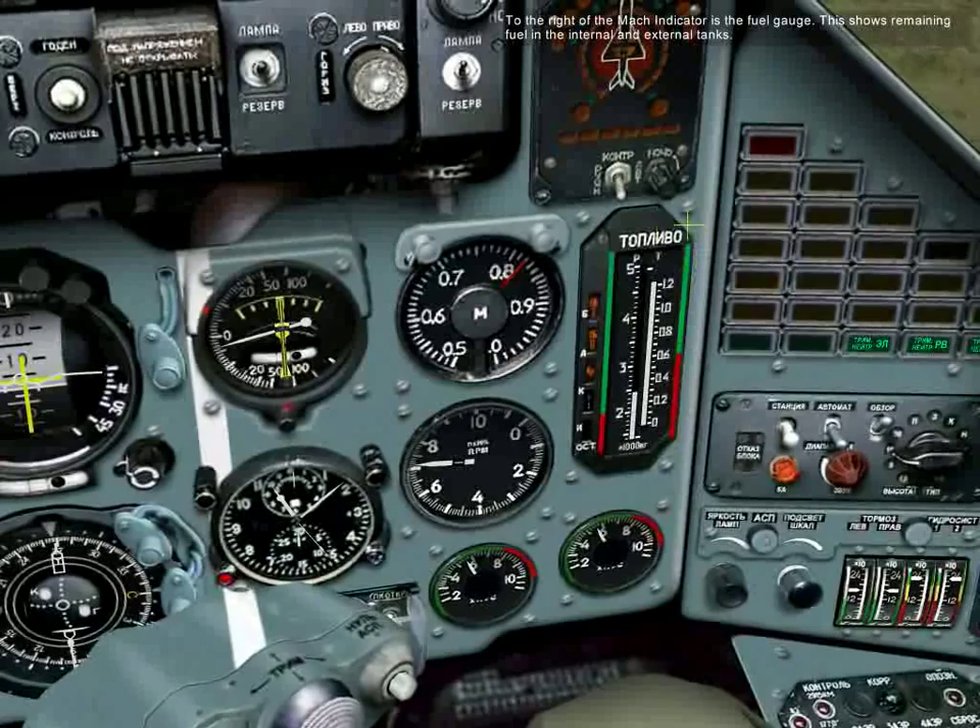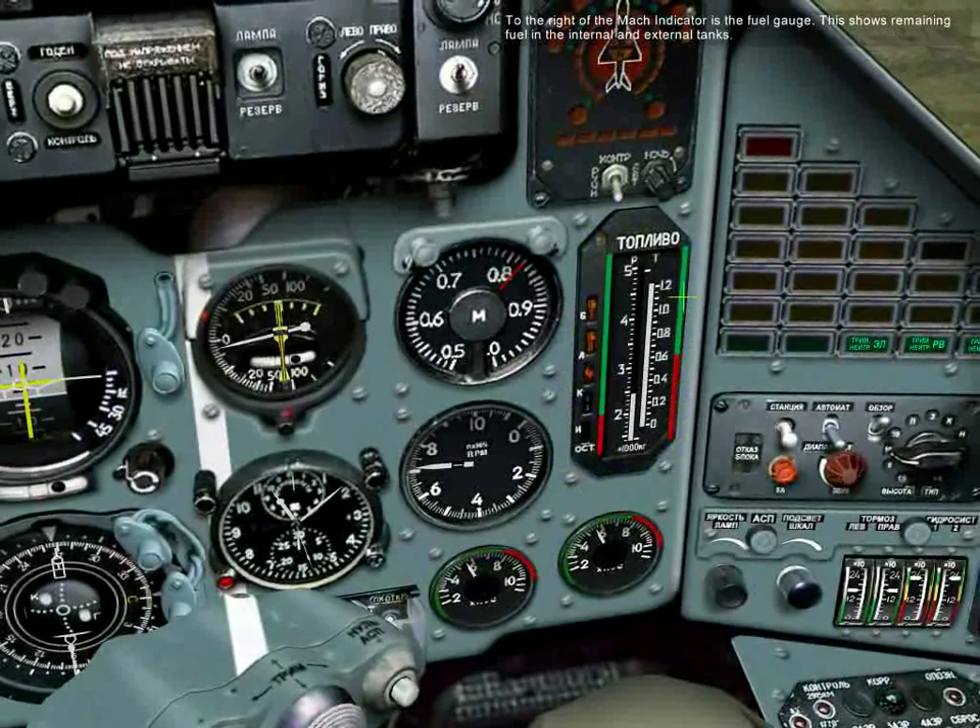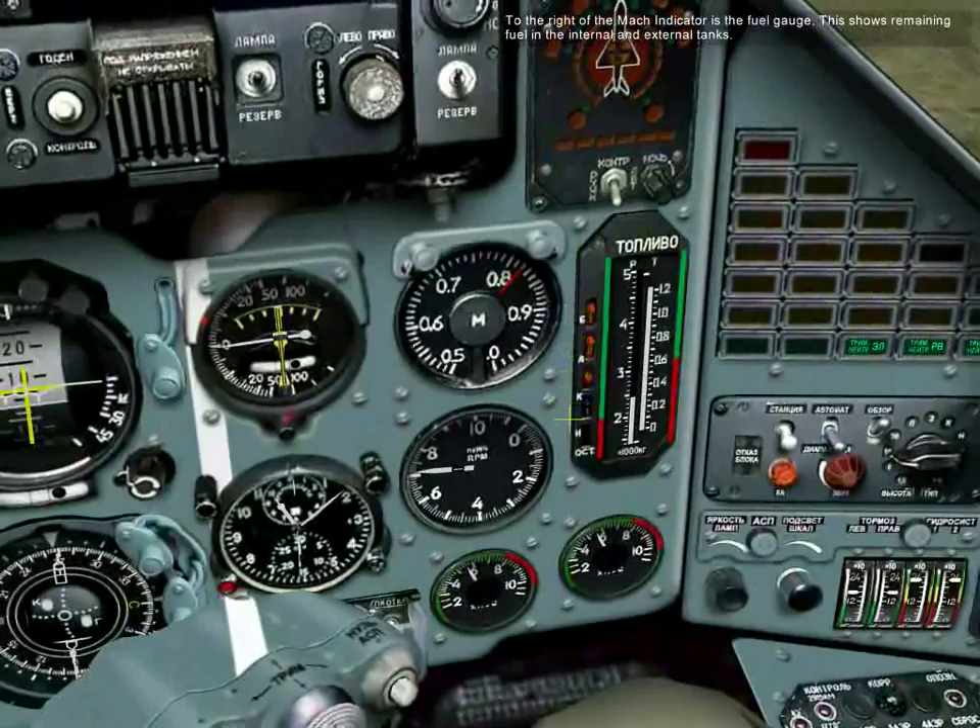To the right of the Mach indicator is the fuel gauge that shows remaining fuel in the internal and external tanks.